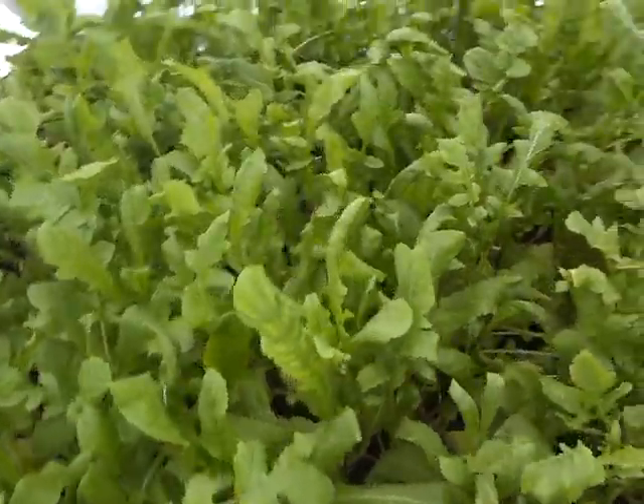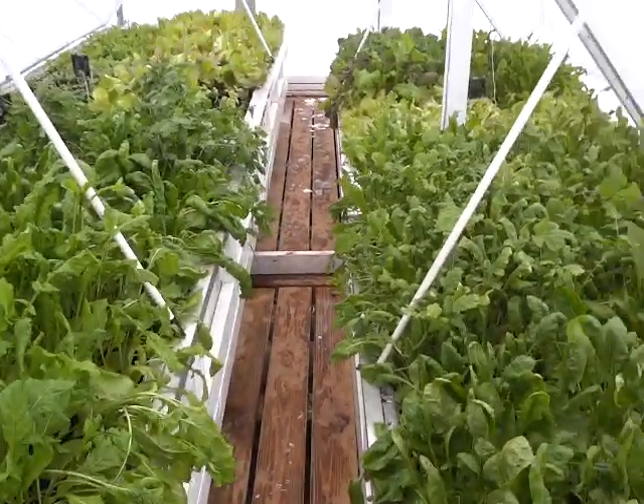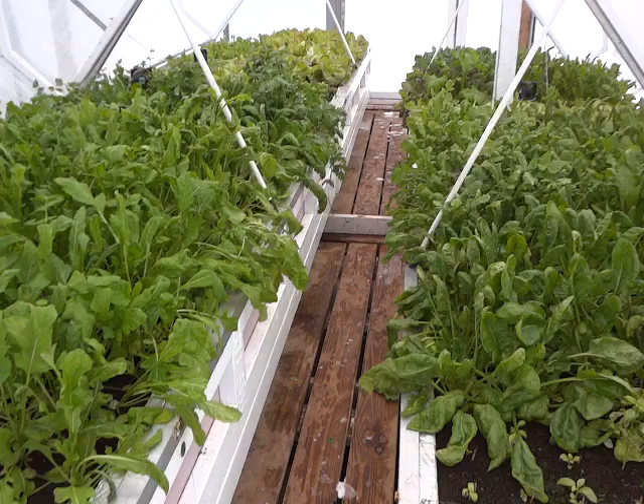The temperature outside is 23 degrees. This is December 23rd. And anybody that wants to can grow a garden in the wintertime.